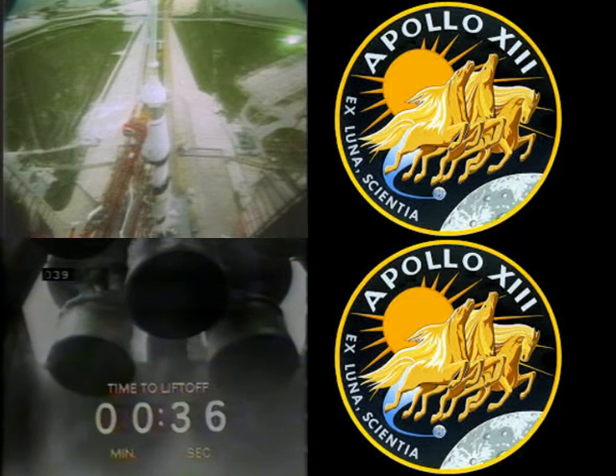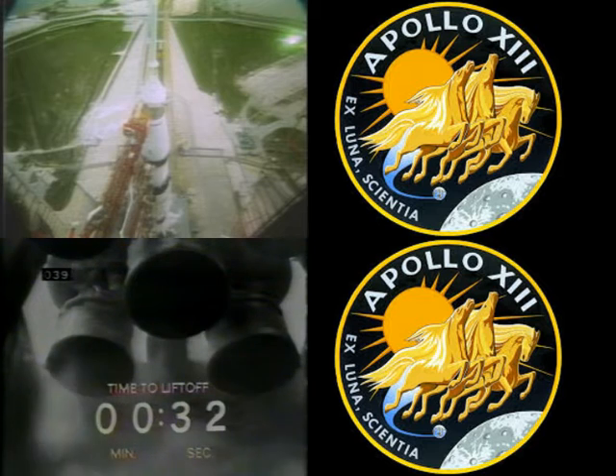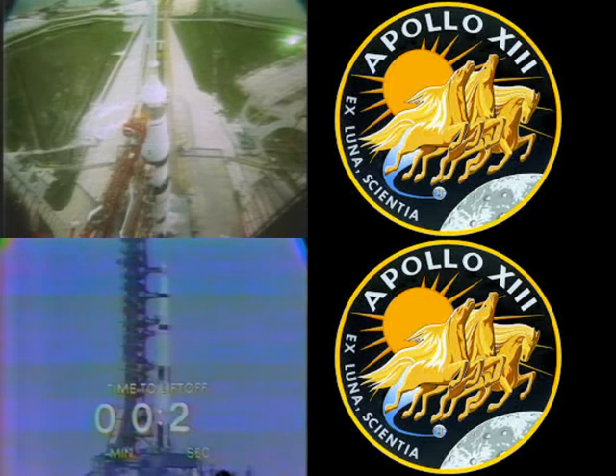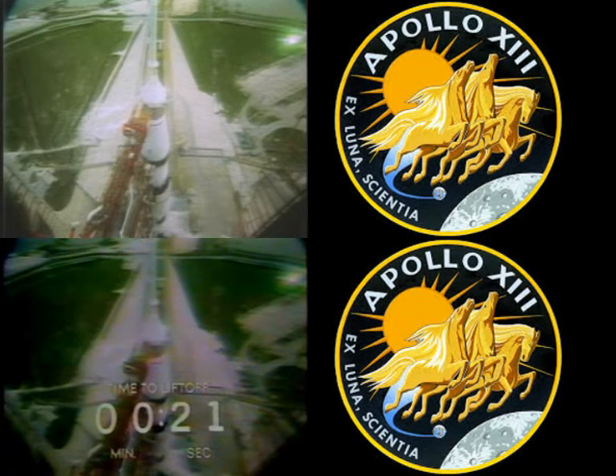T-minus 37 seconds, and our count continues to go well. We'll be looking for ignition of those five first stage engines at the T-minus 8.9-second mark. We pass T-minus 30. T-minus 25 seconds and counting, and Apollo 13 is go.